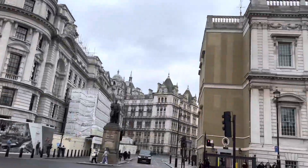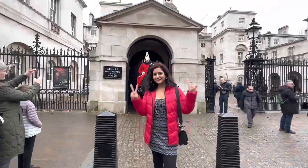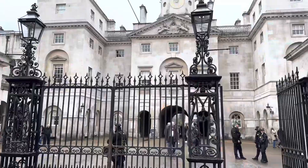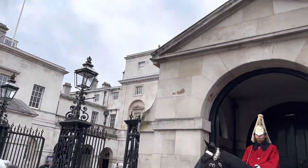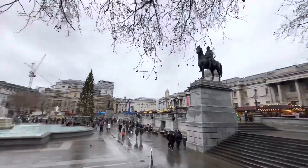Just walking on the streets of London is such a delight. The architecture is beautiful, there are so many different things to see — beautiful restaurants, bars, and coffee houses. So much fun!